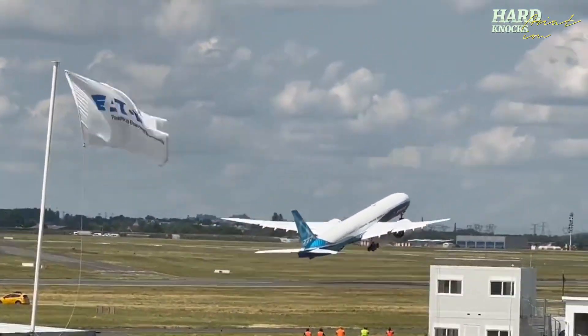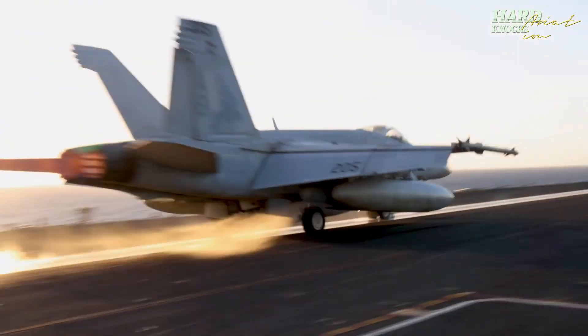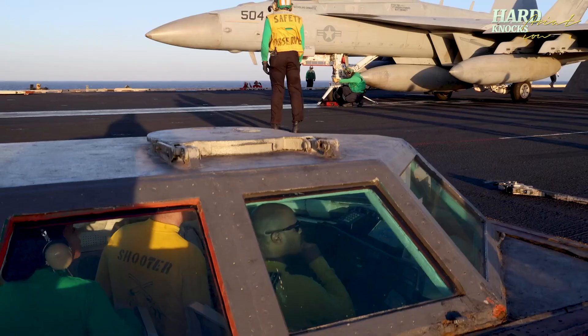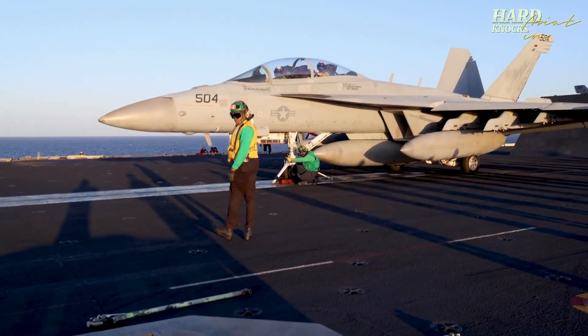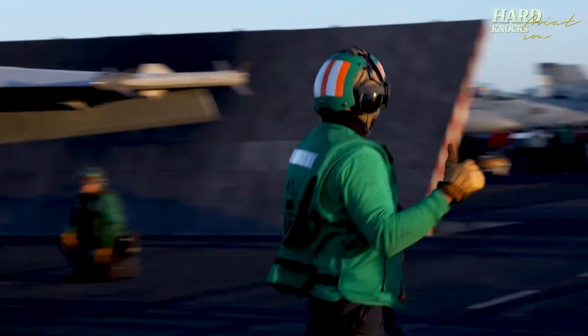From commercial flights to combat missions, refueling is the lifeline of aviation, keeping planes flying farther, faster, and safer. Next time you fly, remember — that quiet operation under the wing or in the skies above might just be the reason you reach your destination.